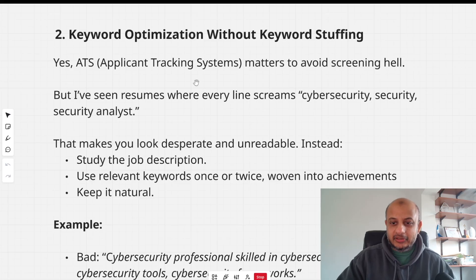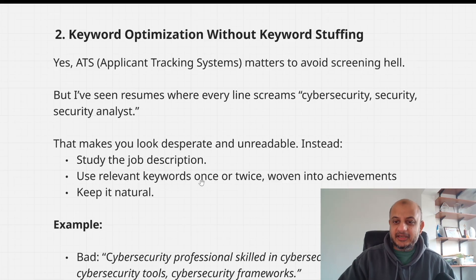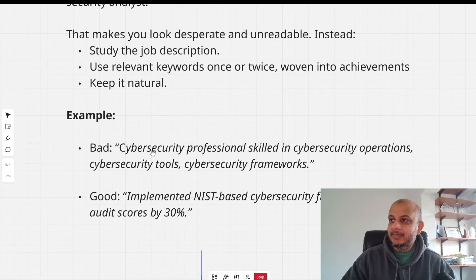The second mistake is keyword stuffing. The applicant tracking system (ATS) has gone down in value over the years, but I've still seen people just stuffing keywords — 'cyber security, security analyst, cyber security operations, cyber security tools, cyber security frameworks.' Please study the job description and use the proper keywords once or twice, naturally. Don't make it look like you've copy-pasted from ChatGPT. Compare that to: 'implemented cyber security controls improving audit score by 30%' — that shows what you actually achieved.